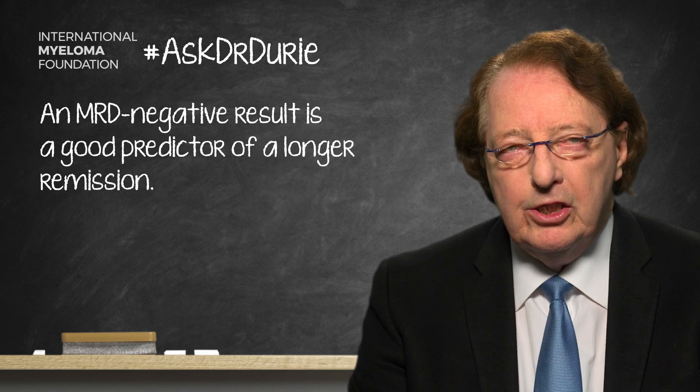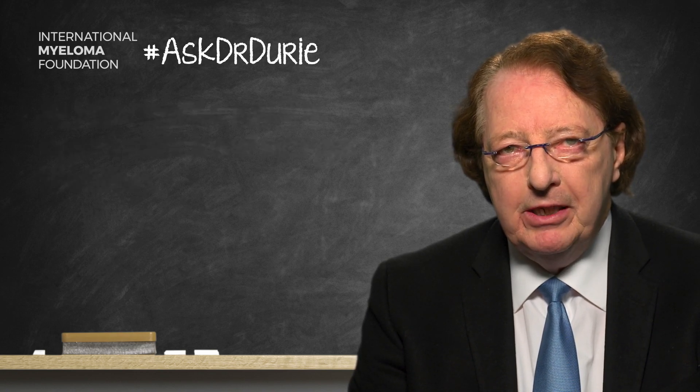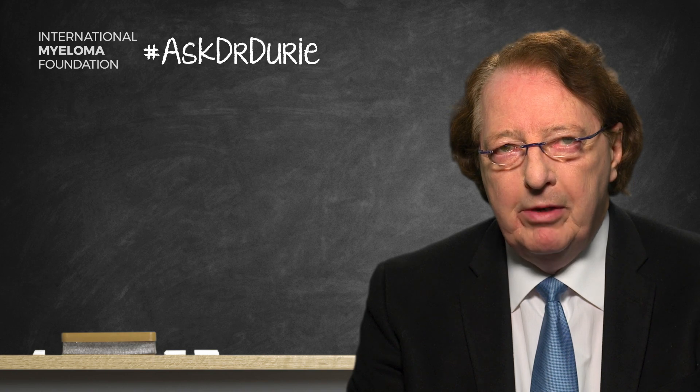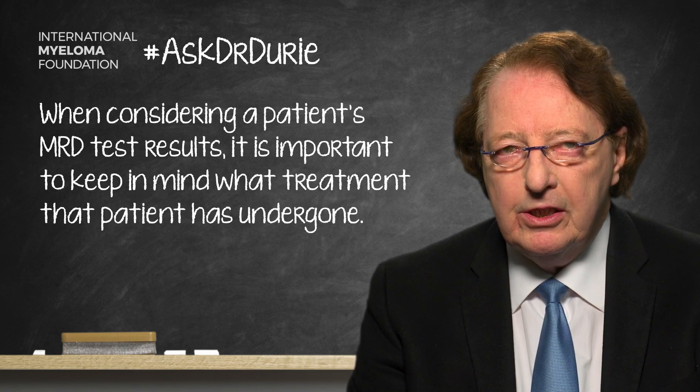However, that is not carte blanche across the board. One needs to consider what kind of patient this is and what kind of treatment has been given — for example, whether this is in the setting of a bone marrow transplant, a stem cell transplant, or no transplant, and whether the patient has standard risk versus high risk myeloma. One needs to take a number of these factors into account.